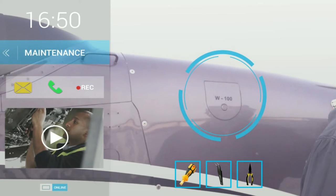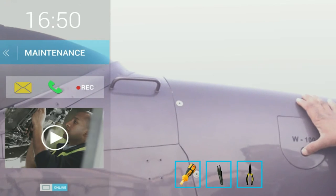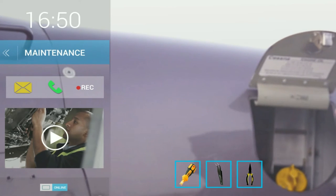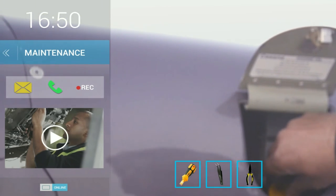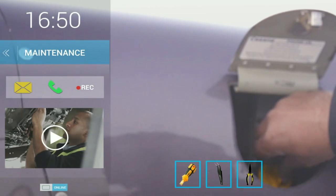On the basis of factors like criticality, tool requirement, time consumption and relative distance, Megamind prioritizes the order of problems to be resolved. Based on the prioritized list of problems, the issue and the corresponding tools required to troubleshoot are indicated on the screen of the technician.